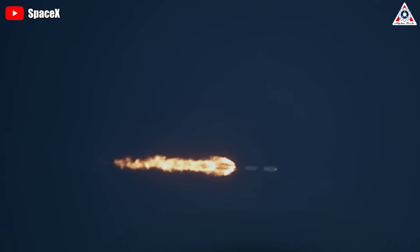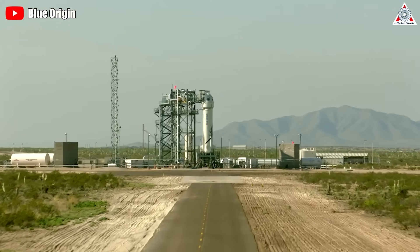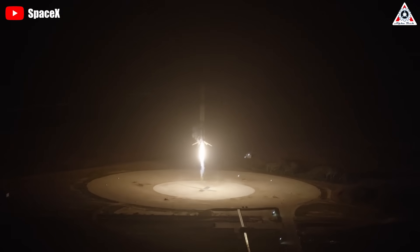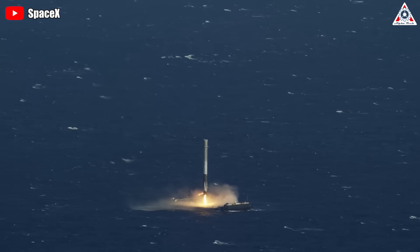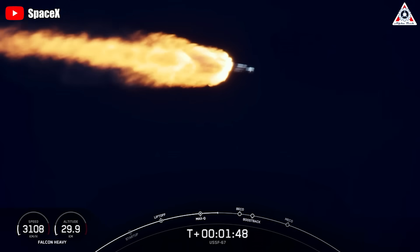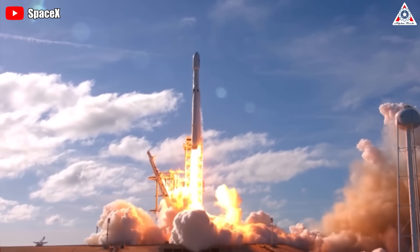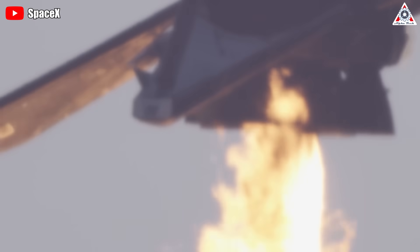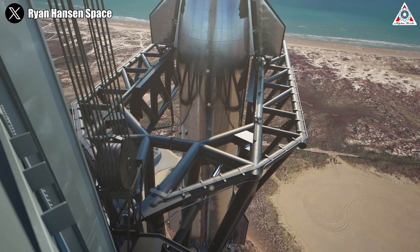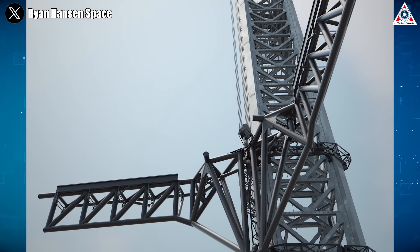Whenever we talk about the famous reusable launch vehicles in the aerospace industry, we'll often immediately mention SpaceX's Falcon 9 or Falcon Heavy, with their impressive landing and reuse processes on landing pads and drone ships. These systems are no stranger to us, as SpaceX has used them continuously in their missions. Based on that success, the reuse and landing system continues to be developed within the Starship project. However, SpaceX surprised us with a completely new system: the Mechazilla Catching System.